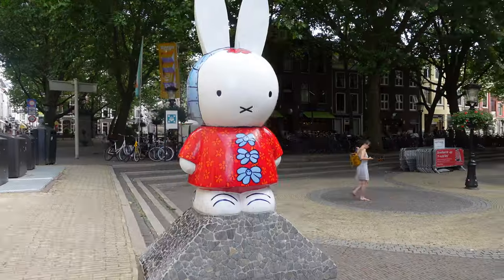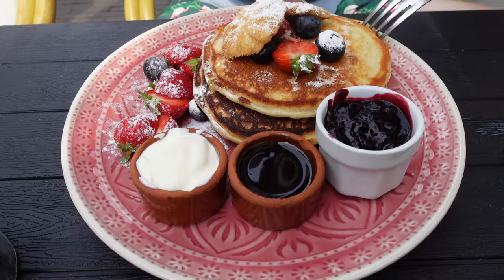Welcome to Utrecht, my favorite Dutch city and home for the past few years. Today I'm going to be showing you the best of what to see, eat and explore.